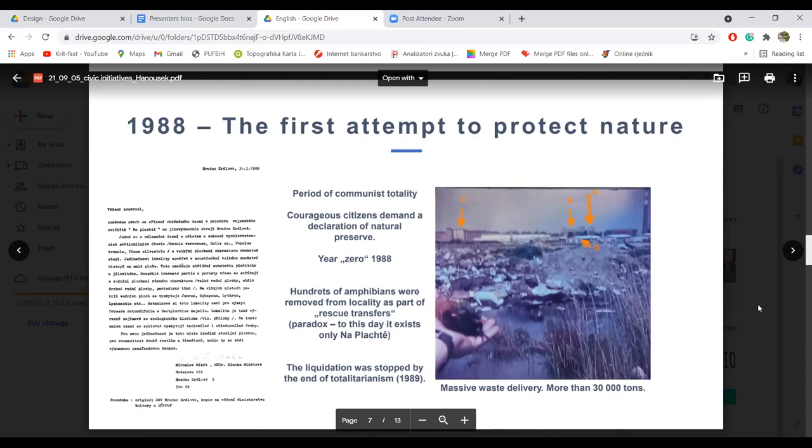This first attempt ended when the liquidation was stopped by the end of totalitarianism. Likvidacija je zaustavljena sa krajem totalitarnog režima.